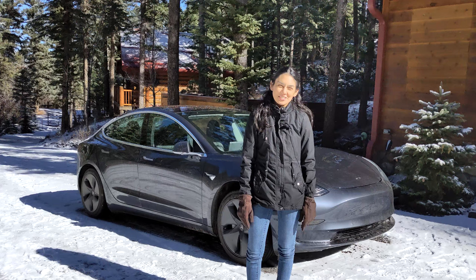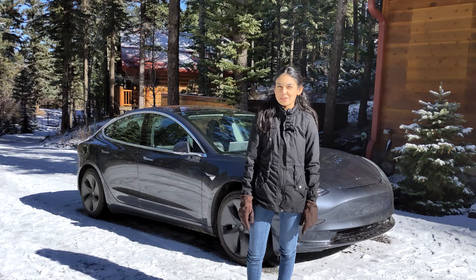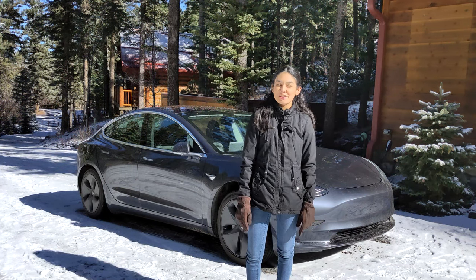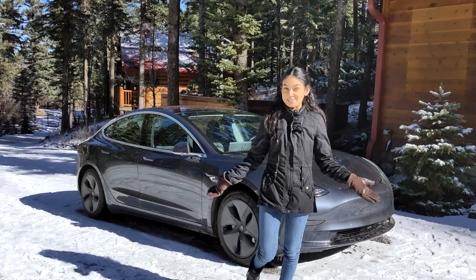Hi, thanks for joining another video today. Today we're going to be talking about how cold weather can affect your electric vehicle. I'm currently in a town quite a bit of ways from Phoenix in Arizona, which is expected to have a high of 37 degrees Fahrenheit this weekend and possibly some snow as you can see.